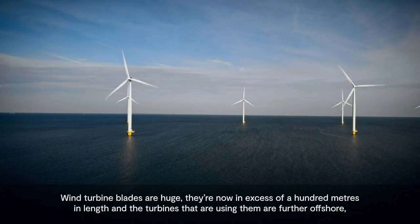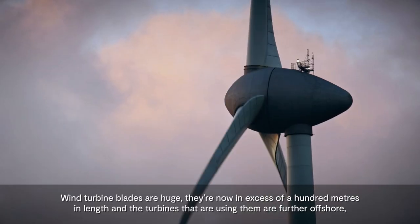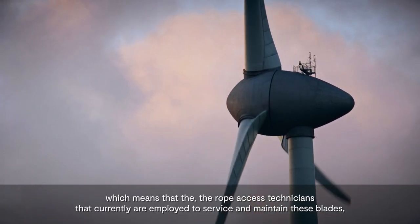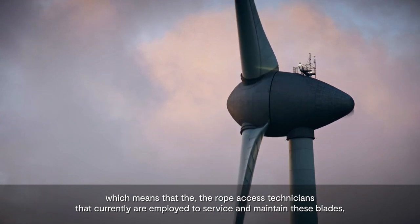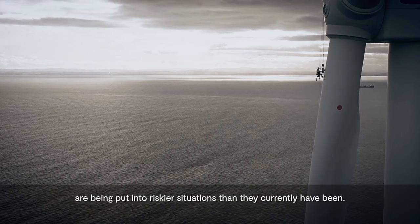Wind turbine blades are huge. They're now in excess of 100 metres in length, and the turbines that are using them are further offshore, which means that the rope access technicians currently employed to service and maintain these blades are being put into riskier situations than they currently have been.